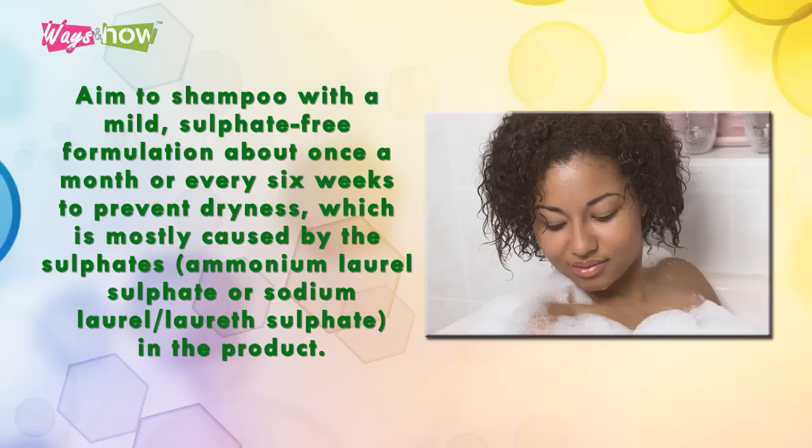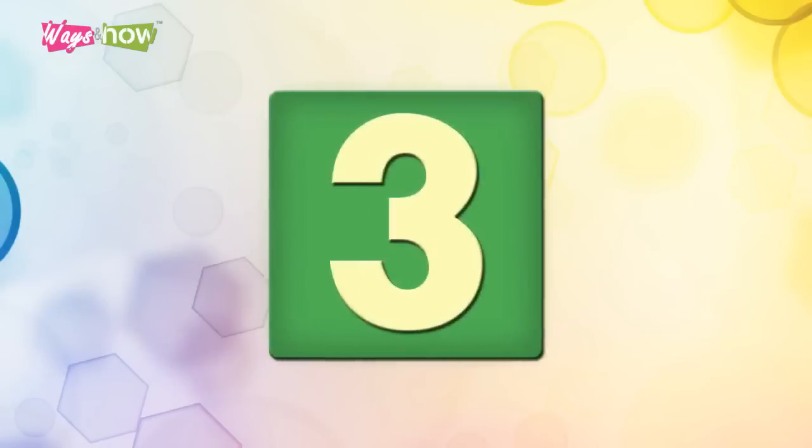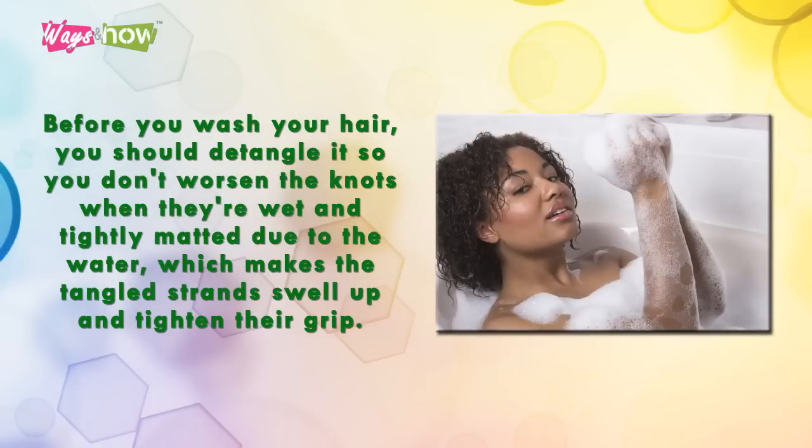Limiting shampooing helps prevent dryness, which is mostly caused by sulfates such as ammonium lauryl sulfate or sodium lauryl sulfate in the product. Tip three: before you wash your hair, you should detangle it so you don't worsen the knots when they're wet.